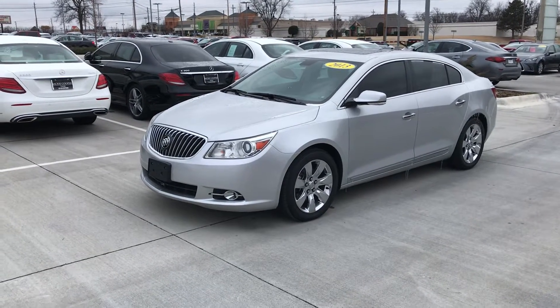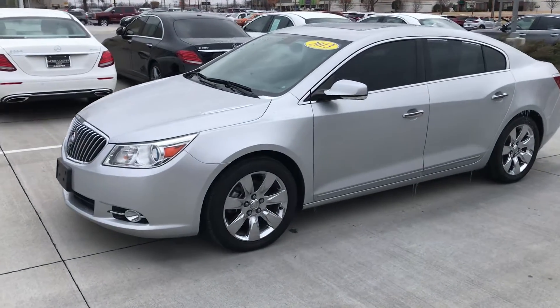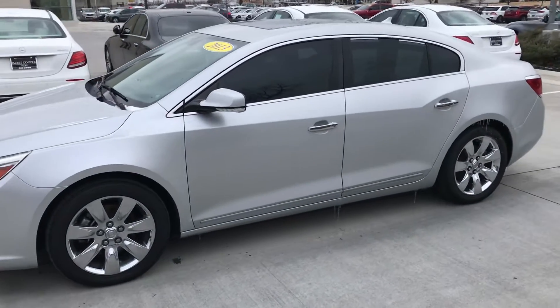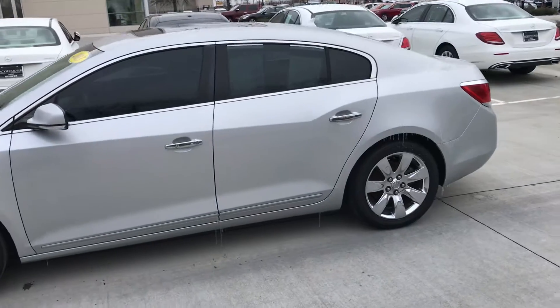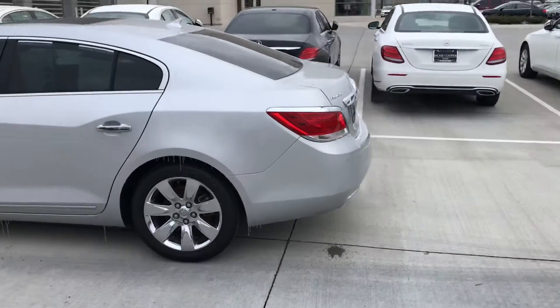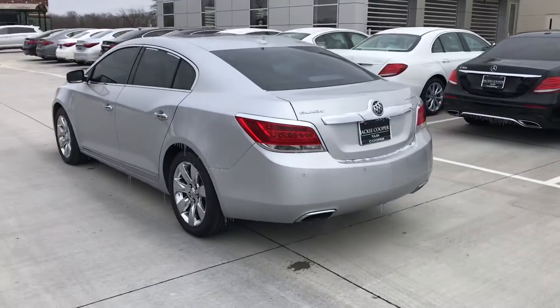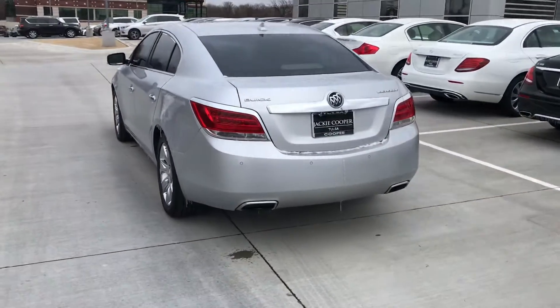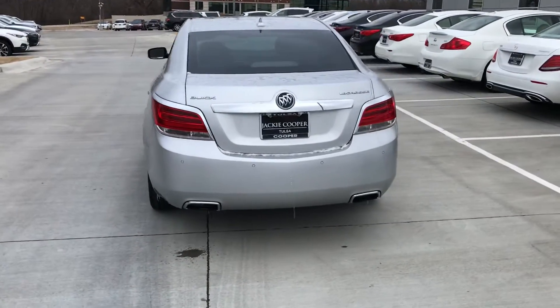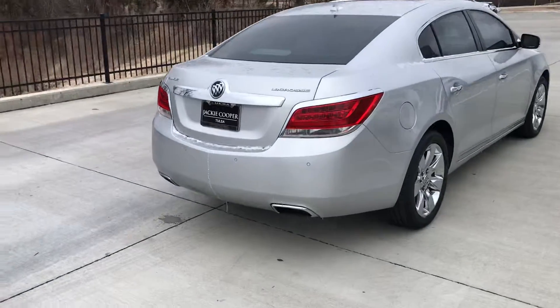Hey, good Saturday afternoon Tulsa, John Green here taking a little video of this 2013 Buick LaCrosse with just over 100,000 miles on it. We've got a price just under 10 grand. We like to highlight these vehicles that are unusual, especially these price leaders — cars that are 15 grand or less, especially 10 grand or less.